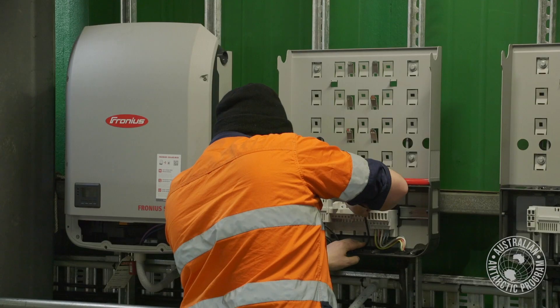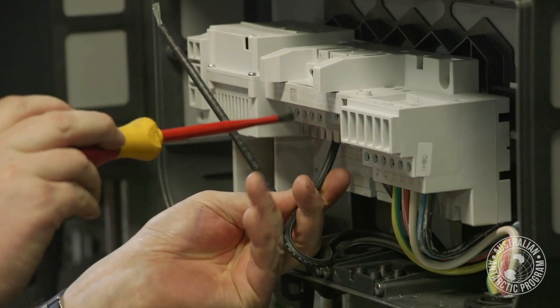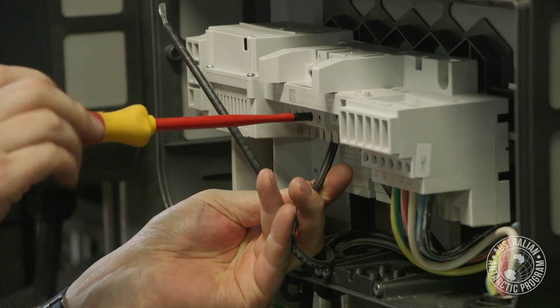When we have cold or really windy days, the guys come inside and pull cables and install cable trays.